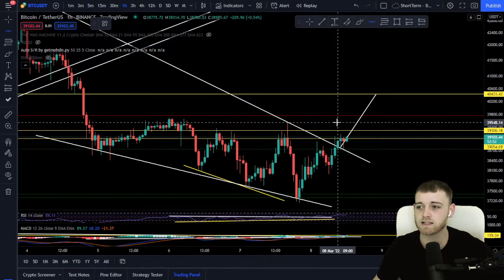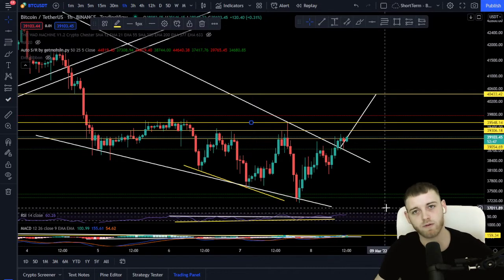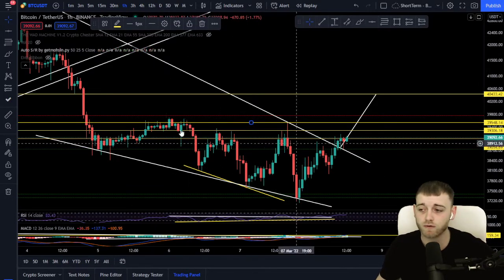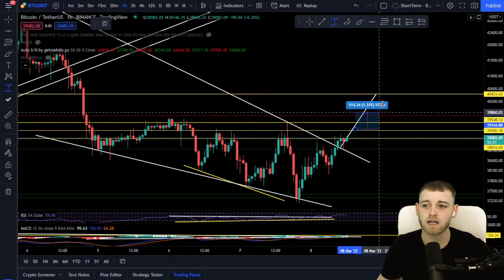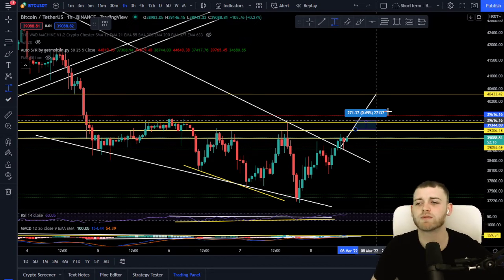The first take profit is very important — we know about gridding and staggering take profits. Once we hit our first take profit, we move our stop loss to our entry, which basically minimizes losses completely. It's a very good exit strategy. In terms of the first take profit, we're looking at around 39,548. There are multiple chances we could hit that. In terms of percentages, we're not entering until we've got a candle body close, so the first take profit is around 0.5%.